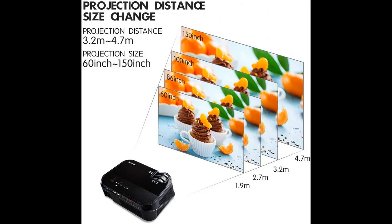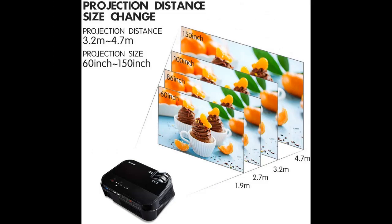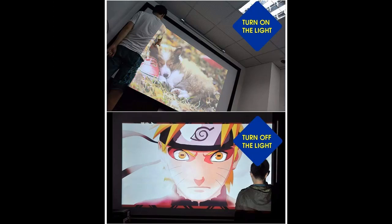Bastron HD Movie Projector offers outstanding clarity and sharpness with a native resolution of 1280x800 pixels, adopting advanced color technology.